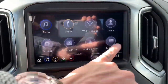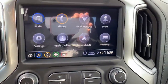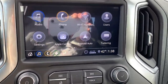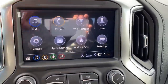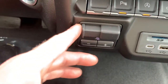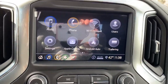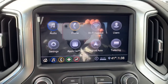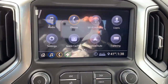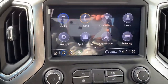Speaking of towing, with that trailering button we can set different memory settings — essentially like memory seats but for your trailer. Hook up a trailer, go to the trailering app, select which trailer it is, and everything you've already adjusted — like the trailer light test — will automatically upload. You can also run a checklist: hunting license, cooler, fishing license — go through it to make sure you've got everything before you head out. Super convenient.